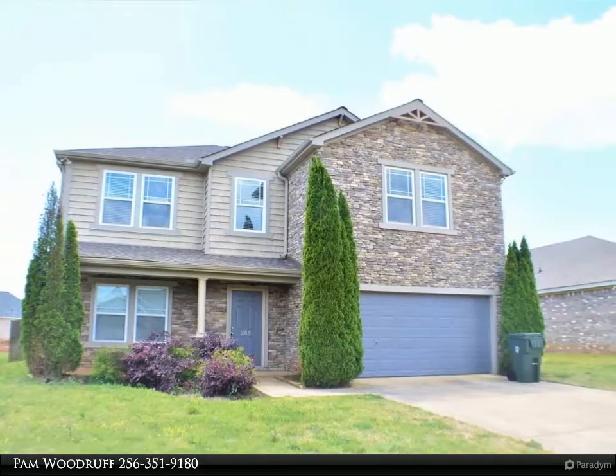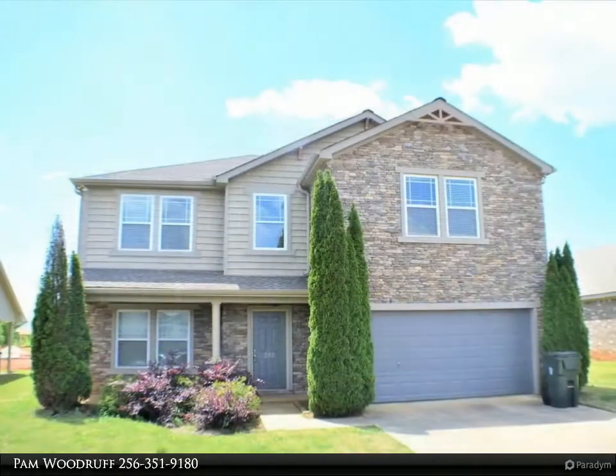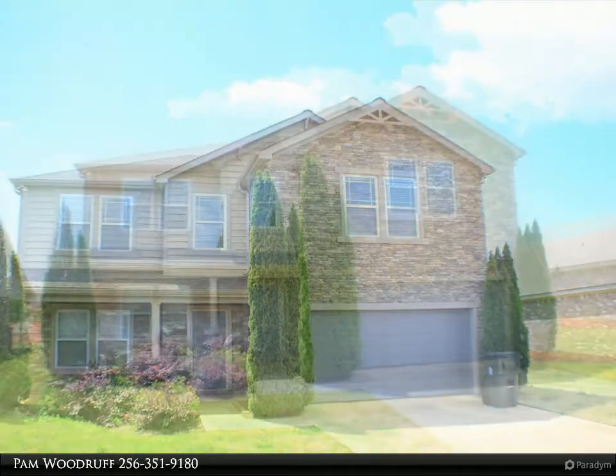The master suite is huge. New flooring, new HVAC, roof 2018, new stainless appliances — refrigerator, dishwasher, microwave, and range — and new lighting.